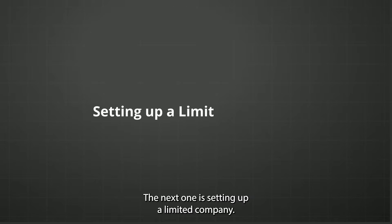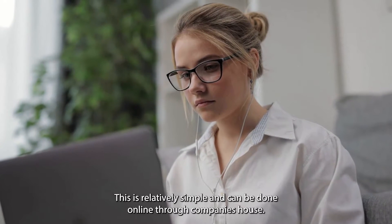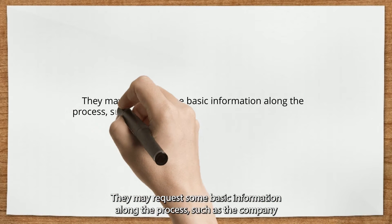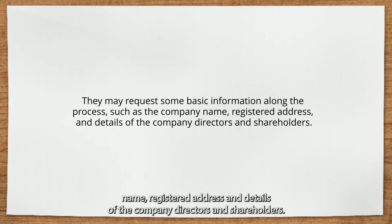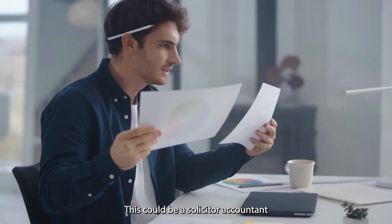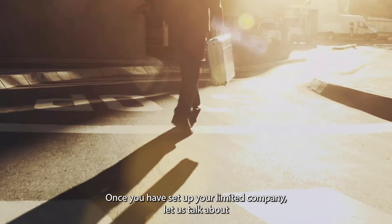The next topic is setting up a limited company. This is relatively simple and can be done online through Companies House. They may request some basic information along the process, such as the company name, registered address, and details of the company directors and shareholders. As a non-UK resident, you may also need to appoint a UK-based agent to act on your behalf. This could be a solicitor, accountant, or another authorized professional.